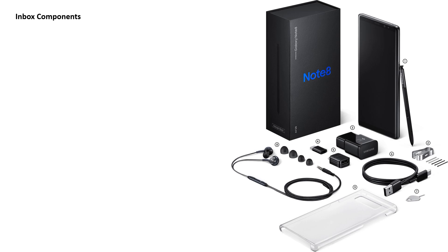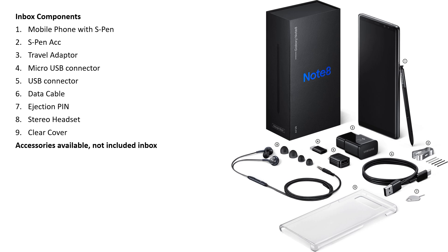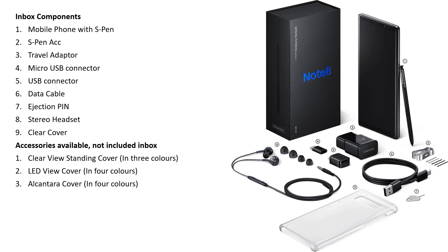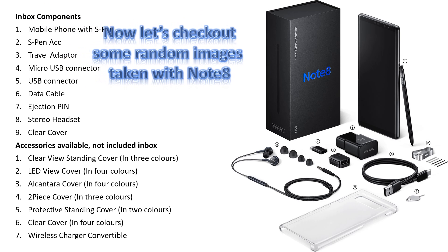Now let's see what additional things you get with the phone when you purchase it. In the box: mobile phone with S Pen, S Pen ECC connector, travel adapter, micro USB connector, USB connector, ejection pin, stereo headset, and clear cover. Accessories available but not included in the box: clear standing cover in 3 colors, LED view covers in 4 colors, Alcantara covers in 4 colors, 2-piece cover in 3 colors, protective standing cover in 2 colors, clear cover in 4 colors, and wireless charging converter.